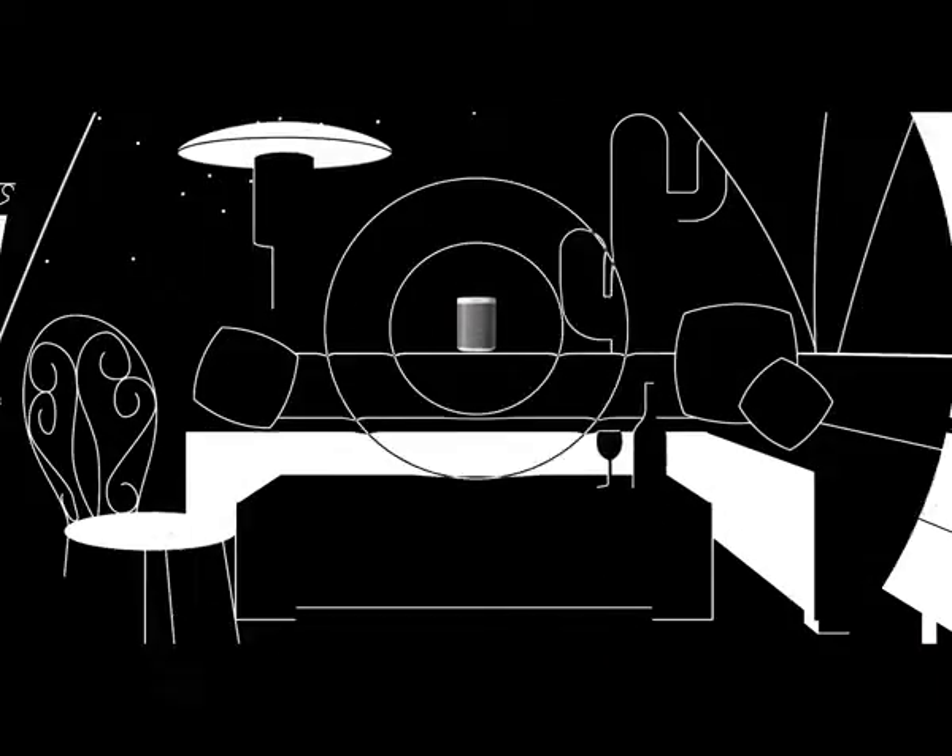Because listening to music out loud makes life better. Sonos, the home sound system.